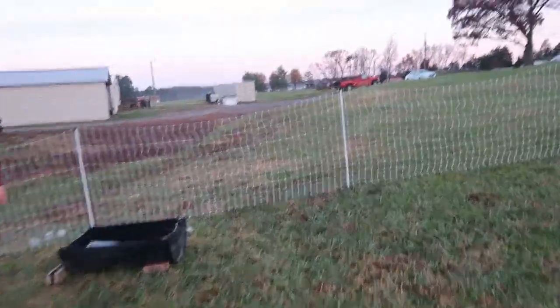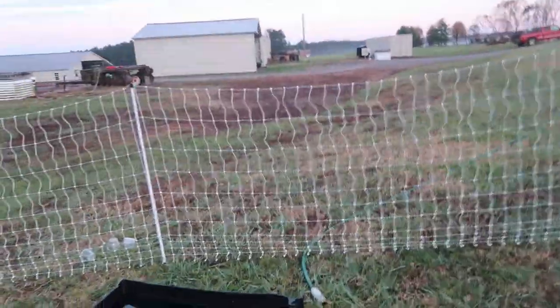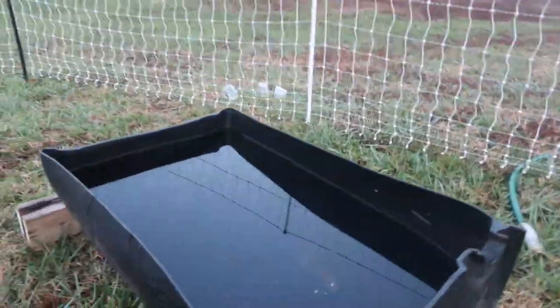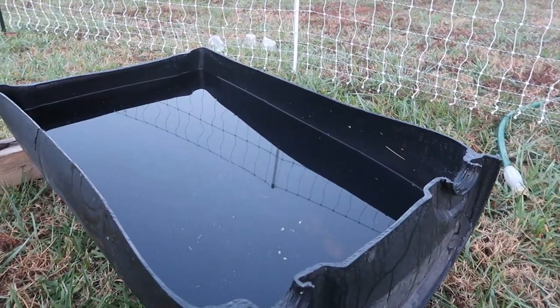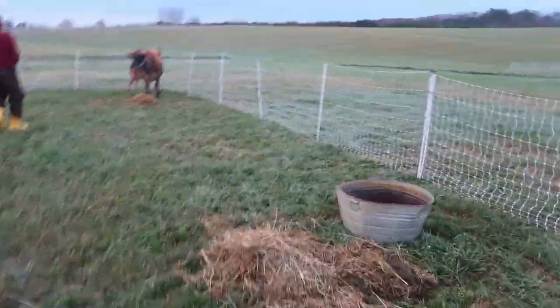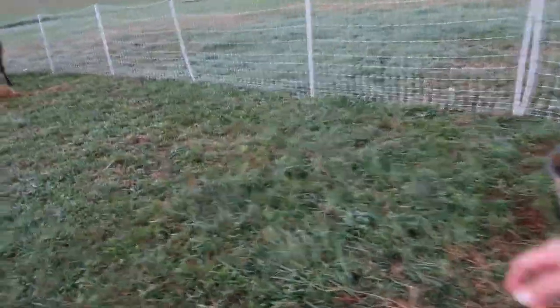She drank a little bit — not much. We filled this to the top edge last night, and you can see she did not drink much at all. We're going to get her some more grain and see if we can get her to eat some grain this morning.